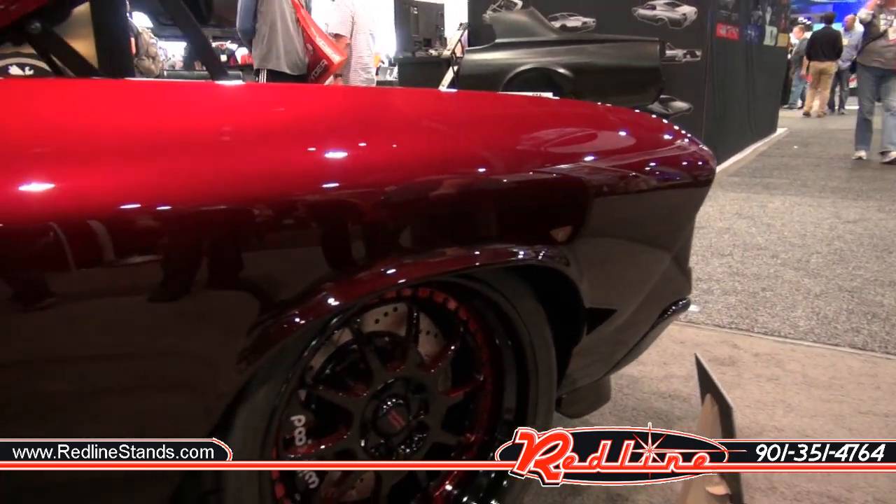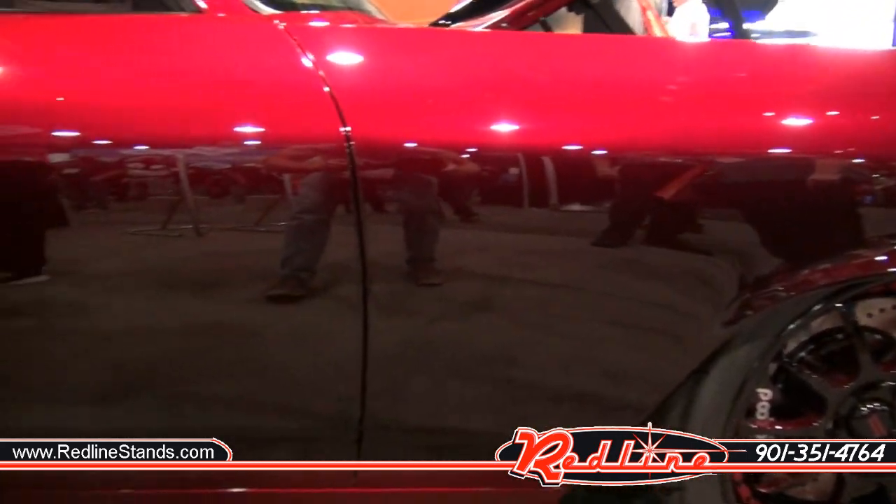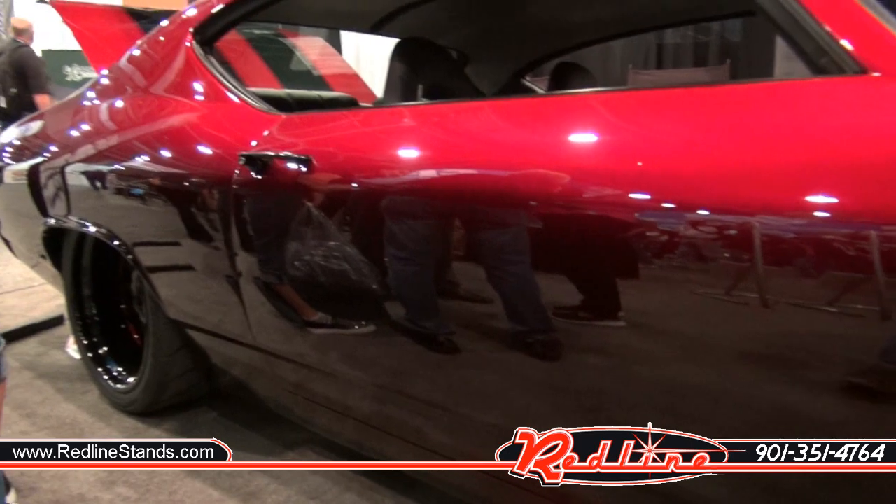Just look at how this thing transitions from red to black — it is gorgeous. That is best paint 2018 SEMA at the I Did It booth. That thing is spectacular. If anybody sees this video, definitely check it out.